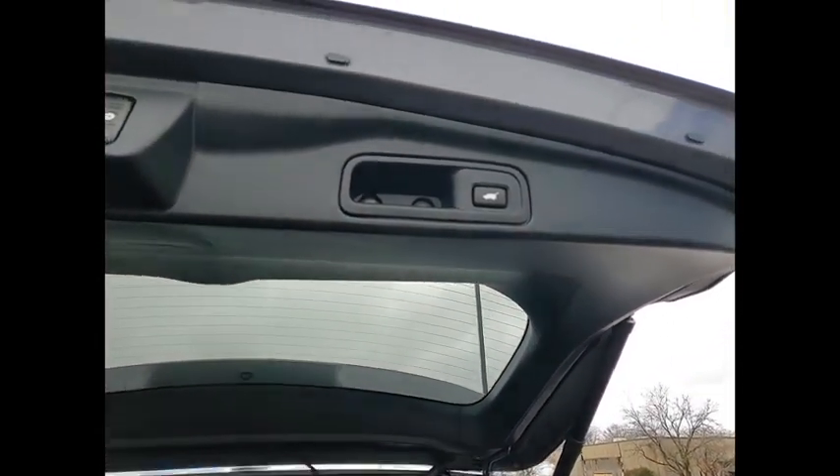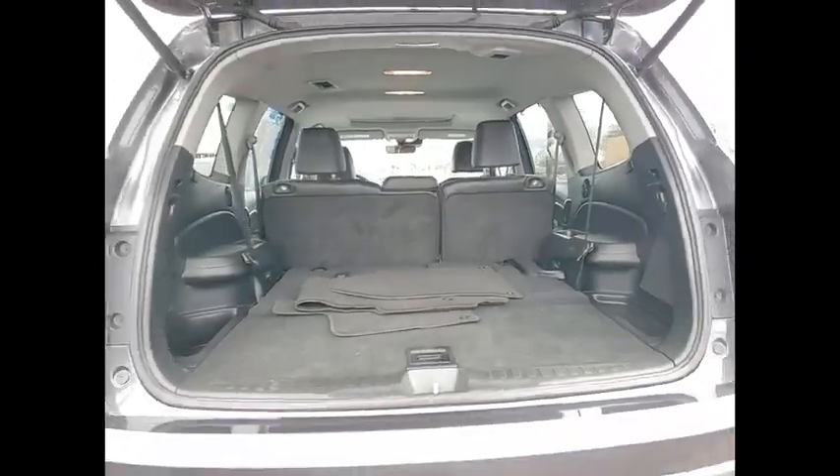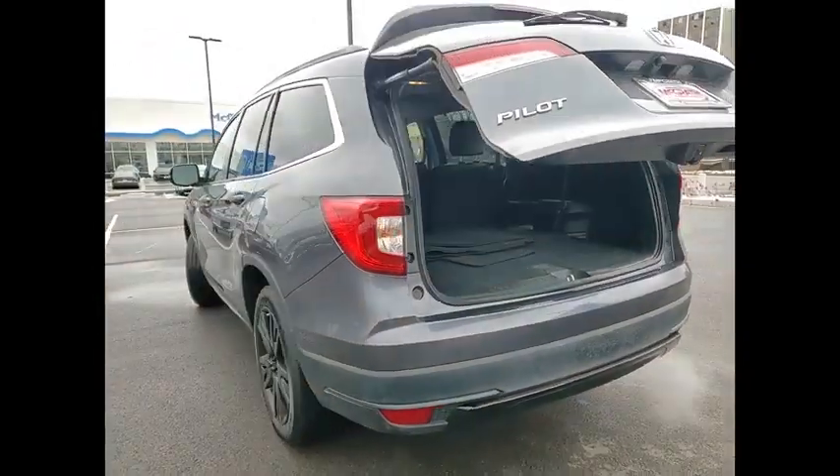Brake assist. If affordable style and reliability are what you're looking for, this vehicle couldn't be more perfect. Drive it today.